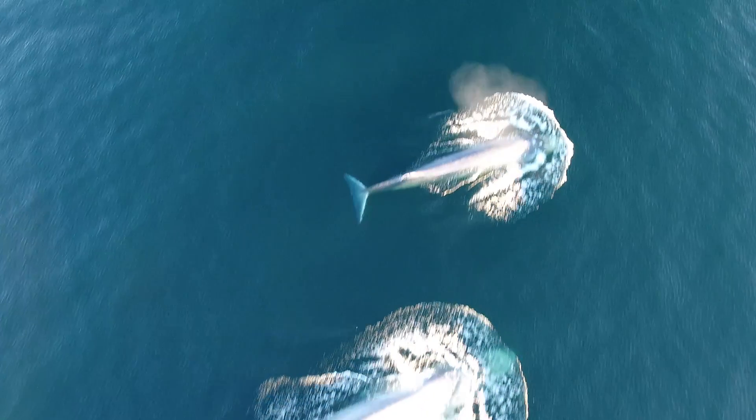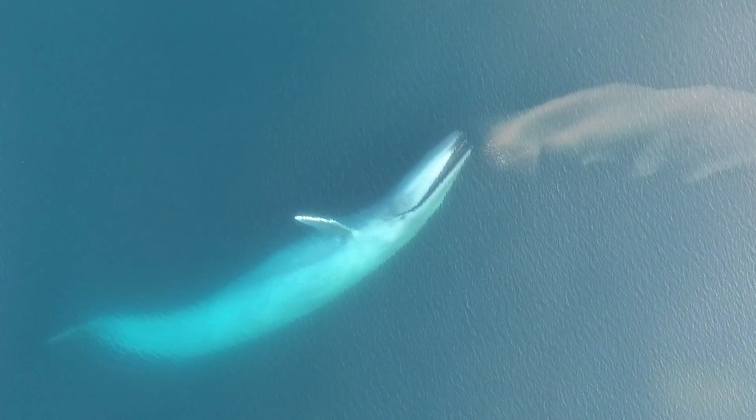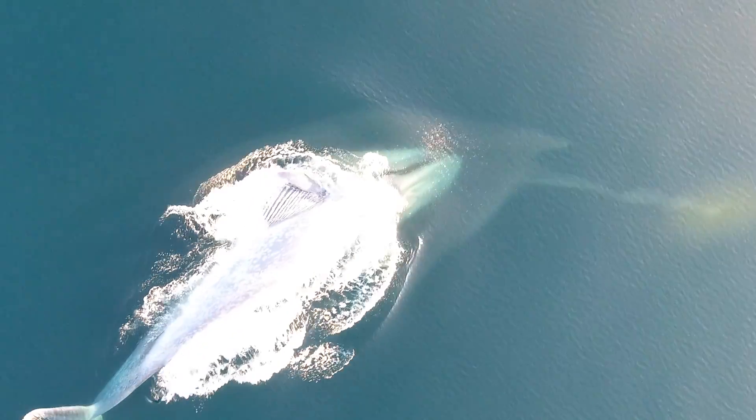We were lucky enough to film a surface lunge feeding blue whale, which was really remarkable. With the drone we were able to get this remarkable new perspective. Here we see the animal recognize a big krill patch, turn right toward it, turn on its side, pump its flukes, open his mouth, and just lunge right for it — it's an amazing sequence of events.